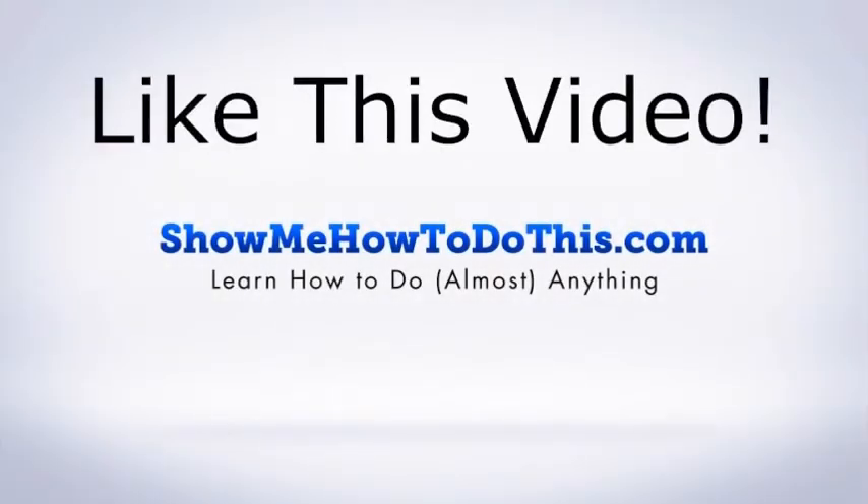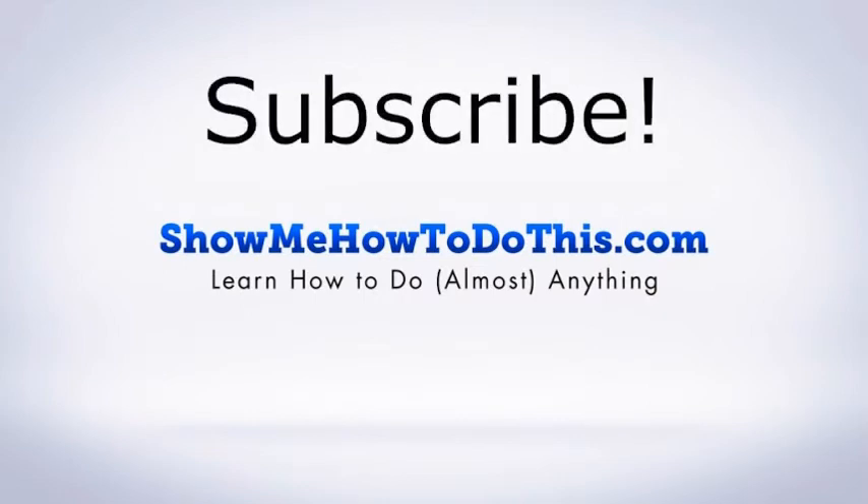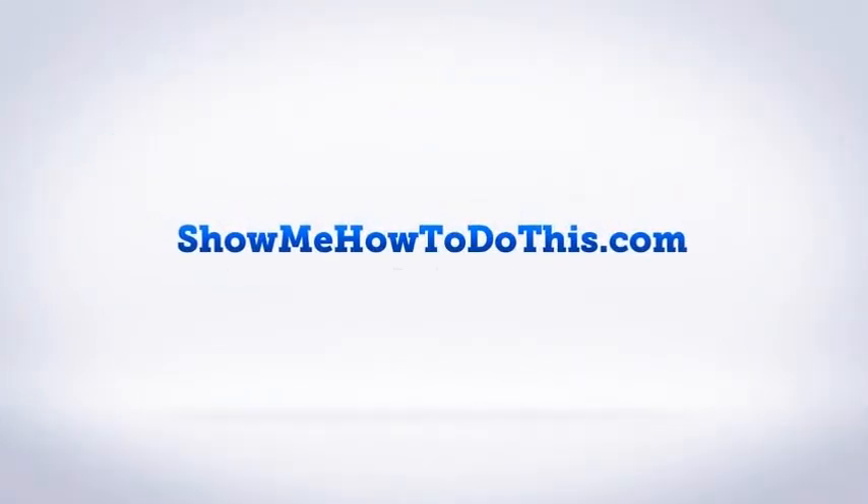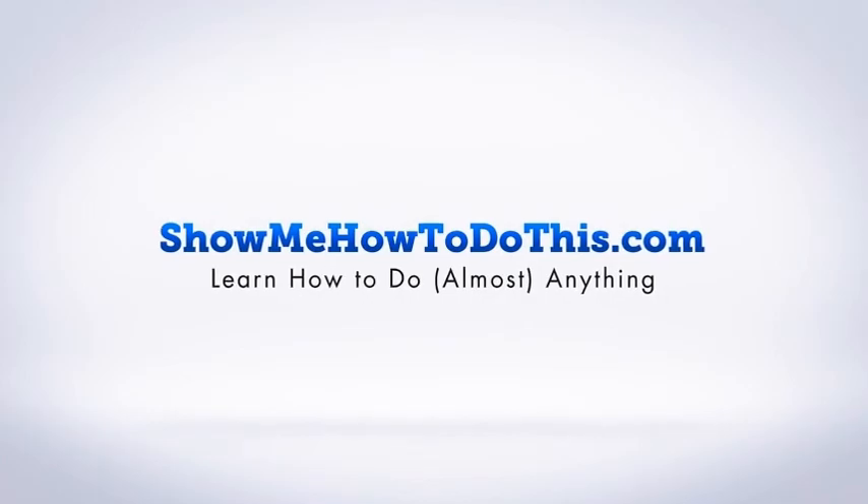If you liked this video, please be sure to give it a thumbs up below. Be sure to subscribe as we have more helpful videos almost every single day. If you have any questions that we can answer for you, please come and visit us at showmehowtodothis.com.